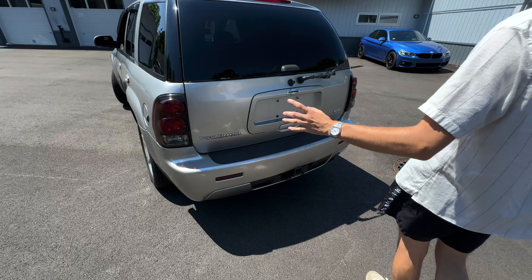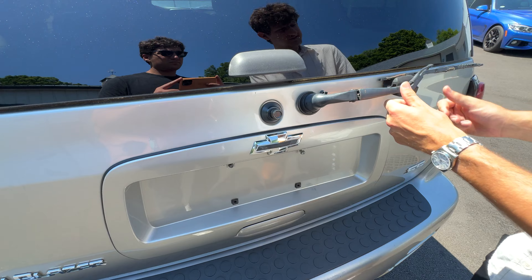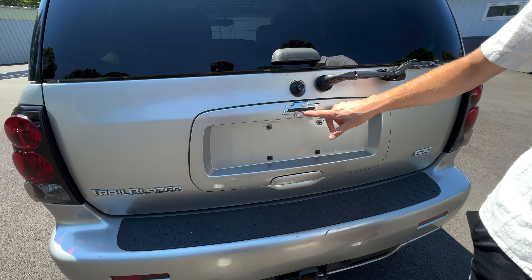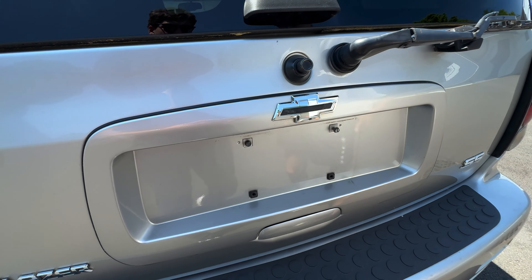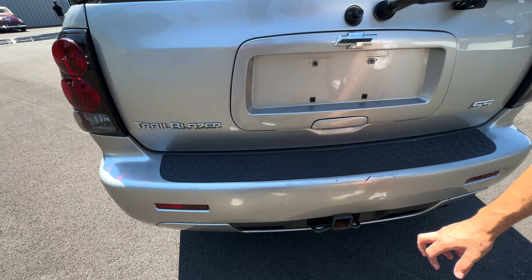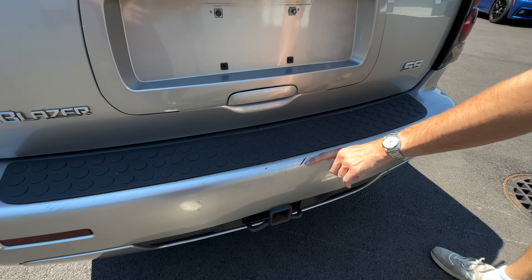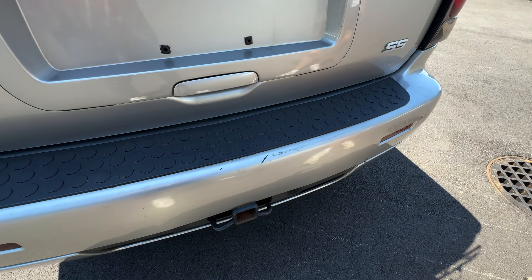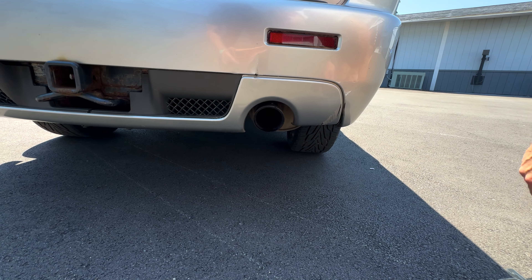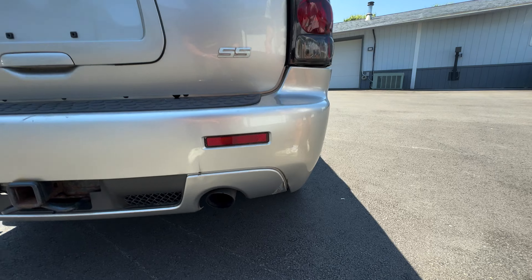Coming around to the rear quarter, we do have this chunk of paint missing — a little smaller than my thumb, unfortunately. So the driver's side does have some cosmetic imperfections. The glass all around looks good though. You've got the rear wiper, which I'll fix back into place. You've got an aftermarket Chevy badge with a single black line, rear cladding, Trailblazer SS badging, and a tow hitch. There's a little more paint missing here as well. The fun part about this car is the resonator delete — it sounds incredible, as you'll hear in the video.